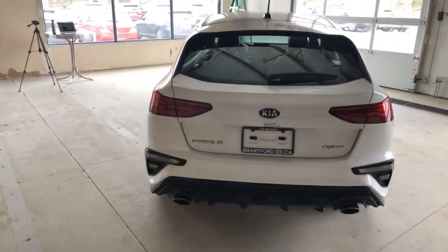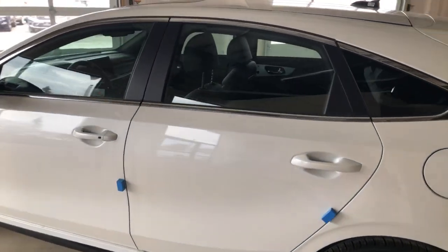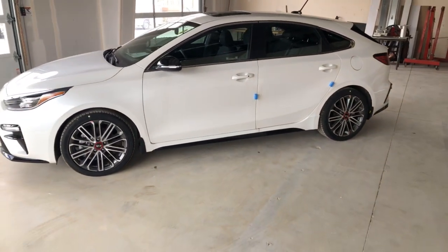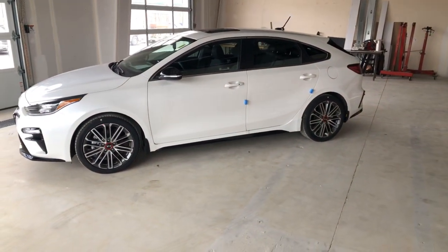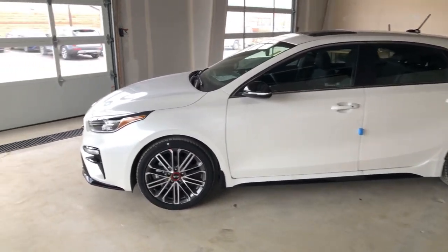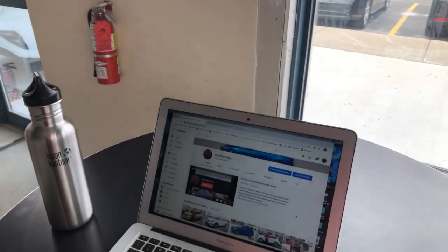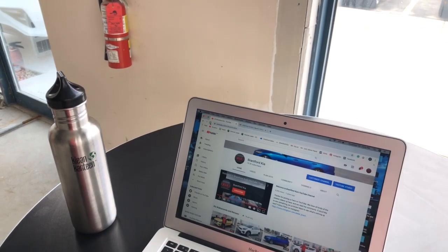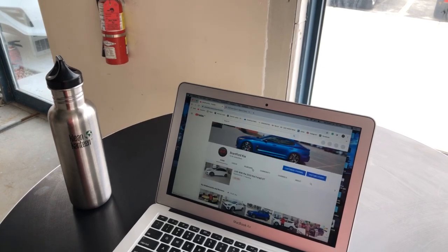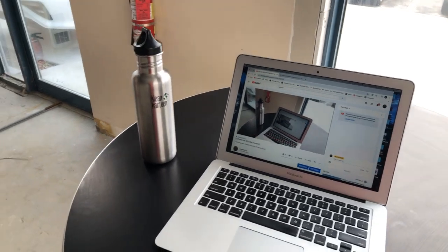There's nobody here but me. Part of our isolation situation means we'll be doing these videos live, probably every afternoon — around 2 o'clock Eastern time. We're going to talk about this car in a second, but I'm working alone so I have my laptop up here to see comments, though they disappear very quickly.